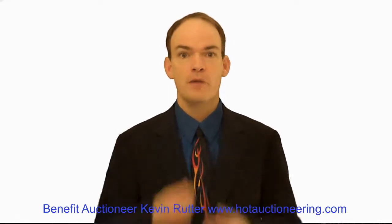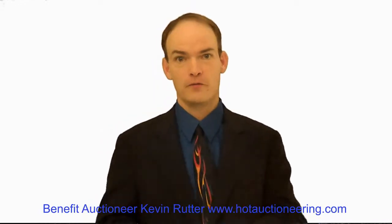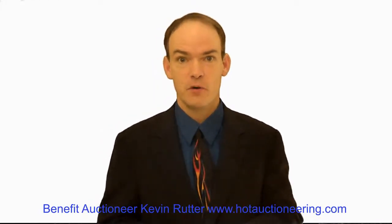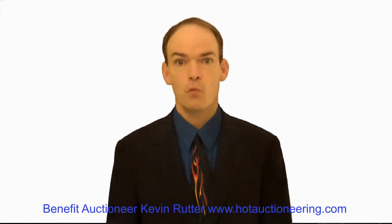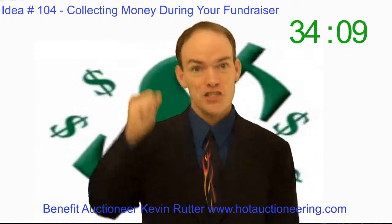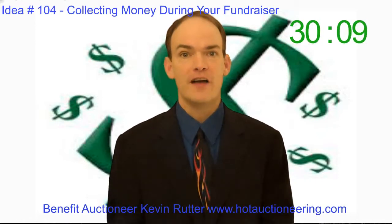Hey my friends, this is Kevin Rutter from HotAuctioneering.com and we are talking about your fundraising events for the next 365 days. This is idea number 104 and we are going to talk about how do we collect money for your event?